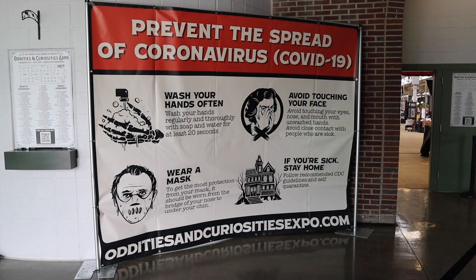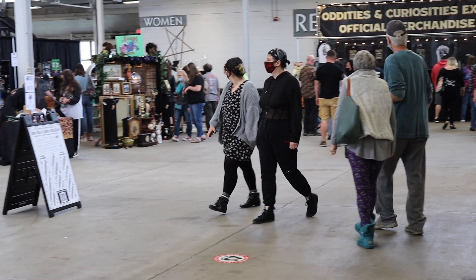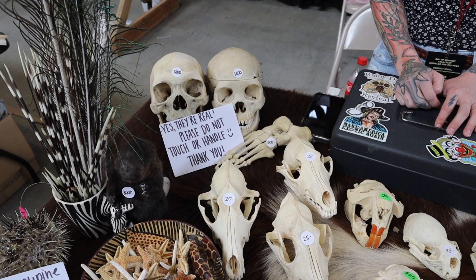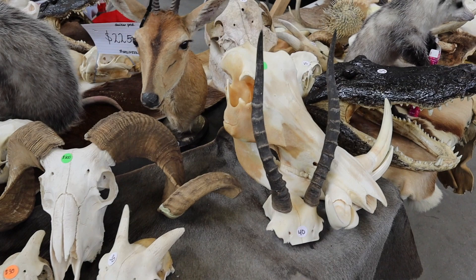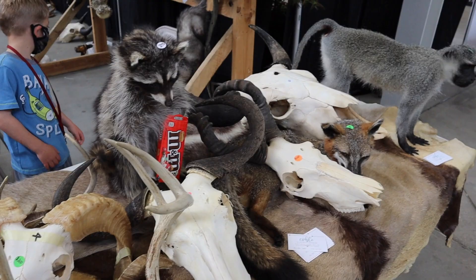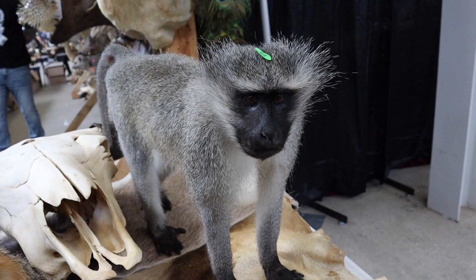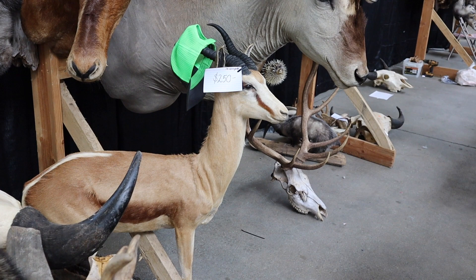Informative and amusing. This is a big expo. Lots to see. The first booth I saw was one that sells bones and taxidermy. If you like collecting taxidermy, these seem reasonably priced.